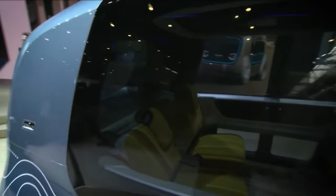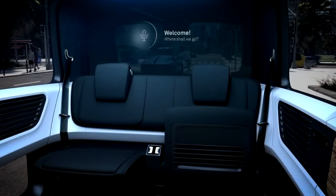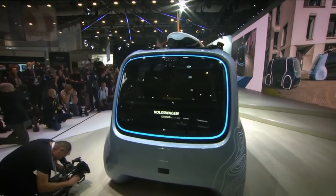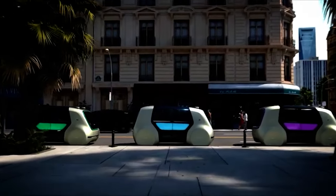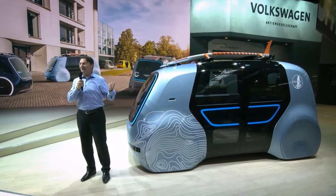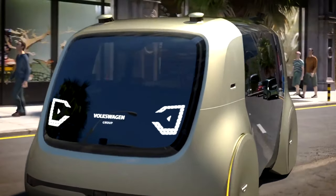Inside, the Volkswagen Cedric is roomy and furnished with birch leather seats, cork flooring, and an open layout. It features a big OLED screen that can display navigation maps, play movies, and make calls. The Cedric is not for sale, but Volkswagen is actively pursuing its release. Based on the Cedric platform, the business intends to introduce a diverse family of completely autonomous vehicles in the near future. Some modern luxury automobiles cost around $50,000, which is around the same as Cedric's projected price. This certainly isn't your usual car.